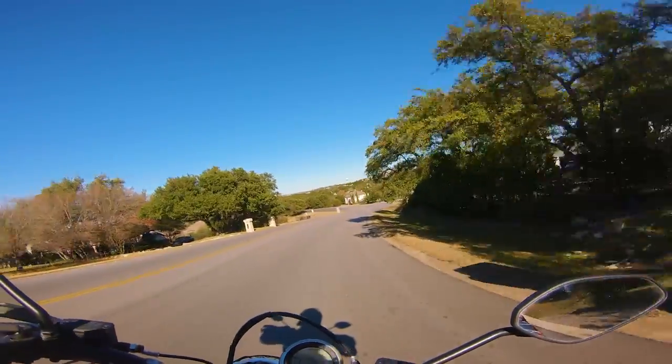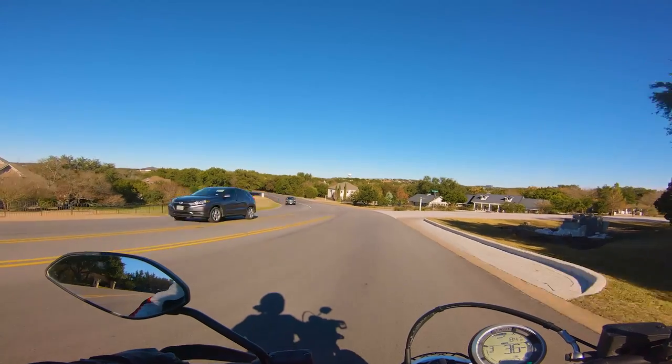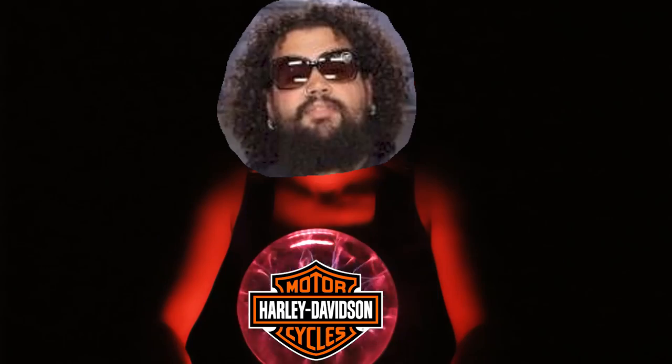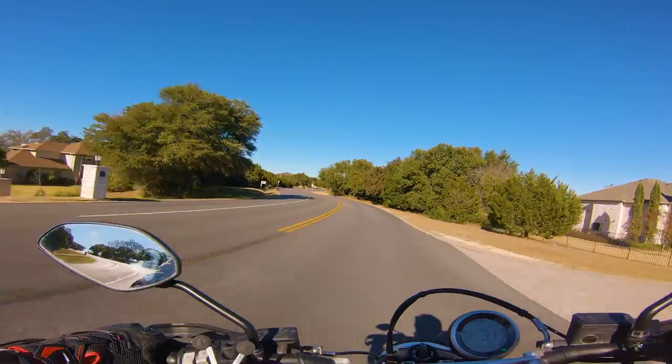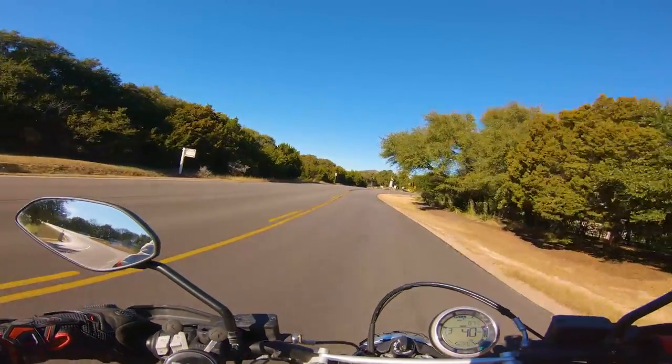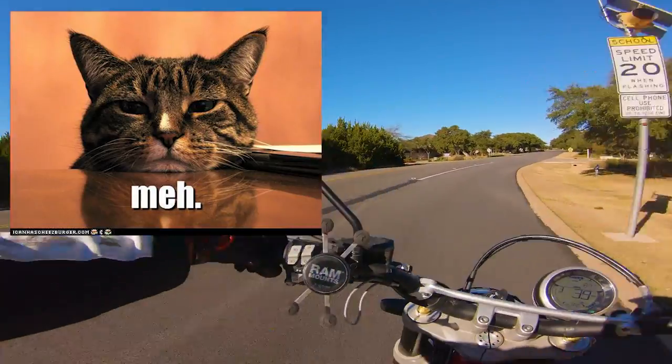The real shame is that Victory had teased an even beefier version of the Octane, but left the world hanging when Polaris sacrificed them to the cruiser gods in the hopes that Indian could one day dethrone Harley. Personally, I find the modern Indian lineup, with the exception of the FTR, to be largely unremarkable.